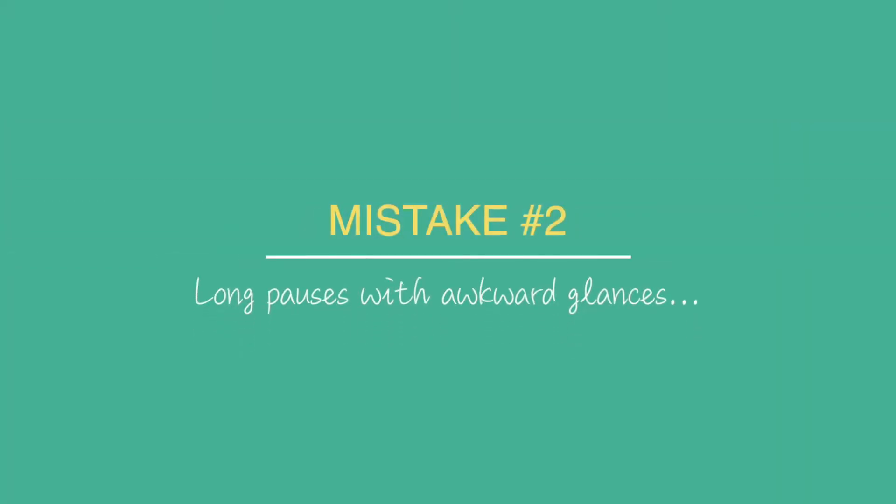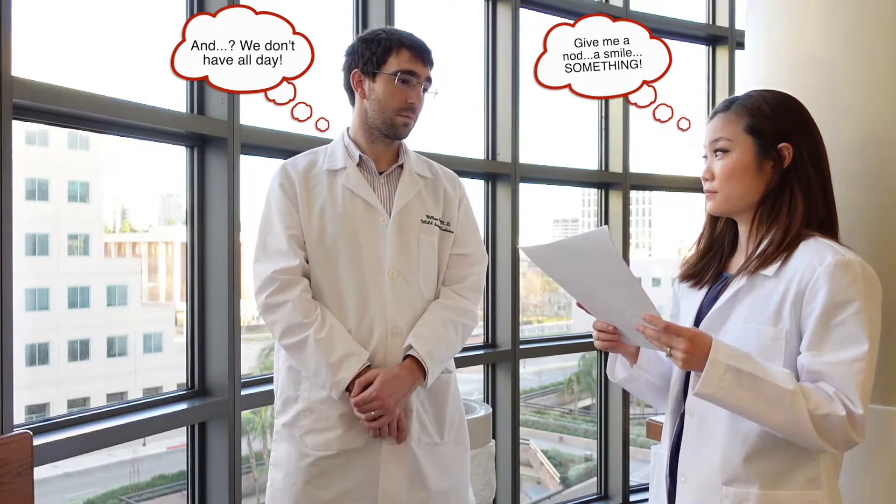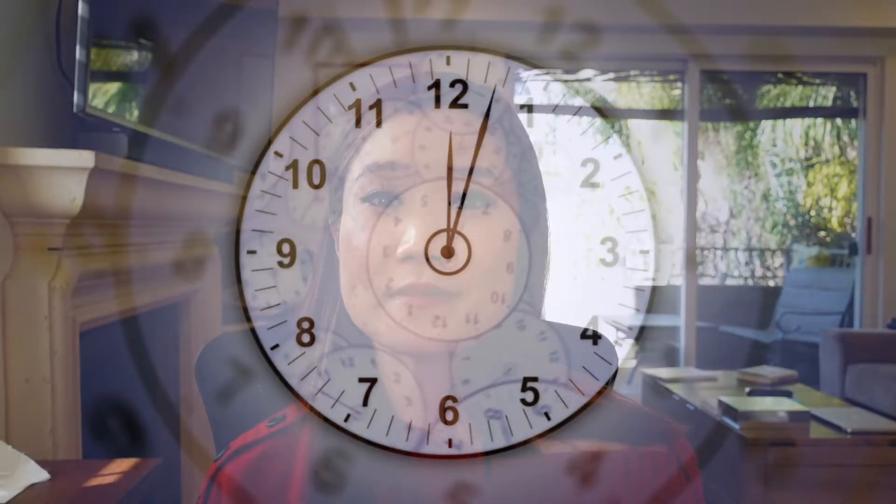The second mistake is long pauses with awkward glances. After the HPI, for example, a student will look up from his or her paper and just kind of wait nervously for some non-verbal feedback or some interruption. From the attending perspective, these long pauses with awkward glances come off as, again, a lack of confidence. And even worse, it takes up time.